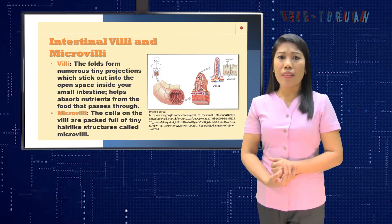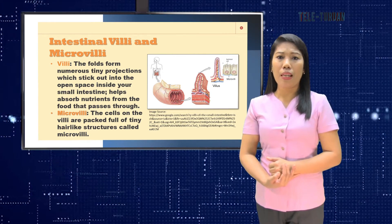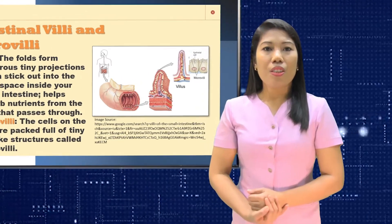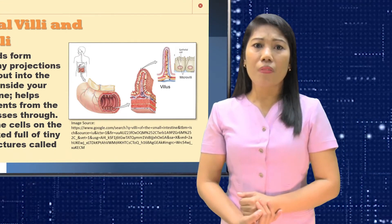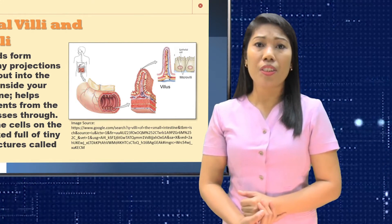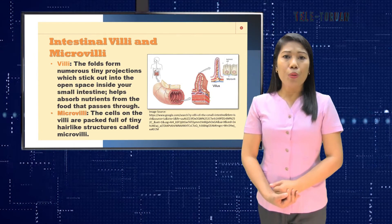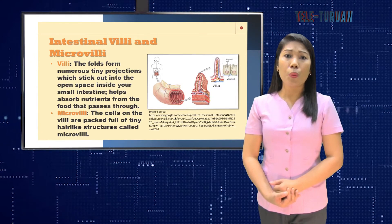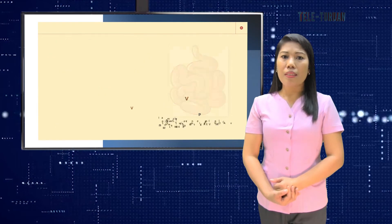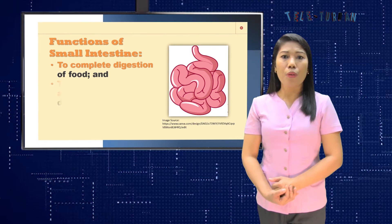The microvilli are tiny hair-like structures that surround the villi, helping to increase the surface area of each individual cell so that each cell can absorb more nutrients. The small intestine is the part of the intestines where 90 percent of the digestion and absorption of food occurs, with the other 10 percent taking place in the stomach and large intestine. The nutrients absorbed by the small intestine then go into your bloodstream, which carries them to different parts of the body. The main functions of the small intestine are to complete digestion and to absorb nutrients and minerals.